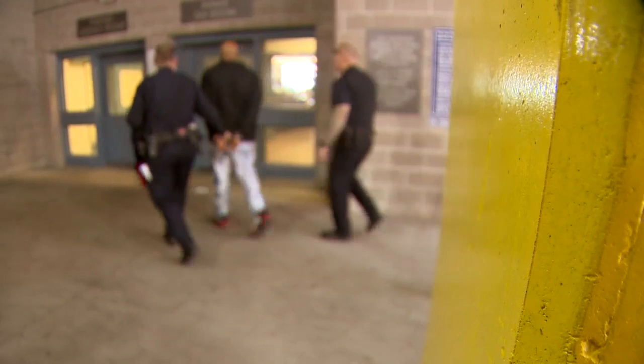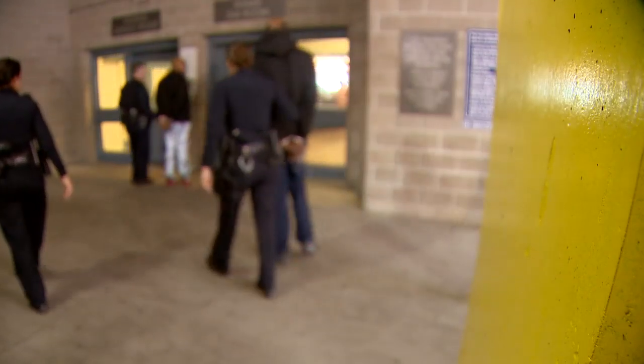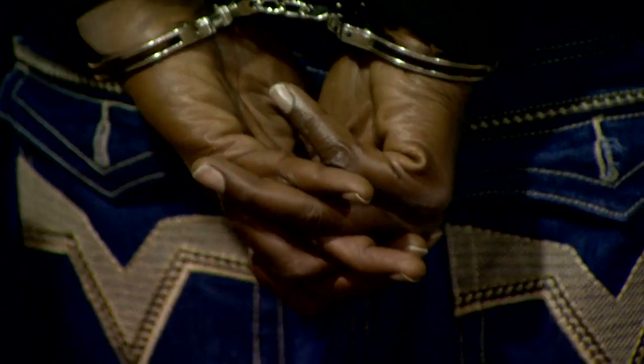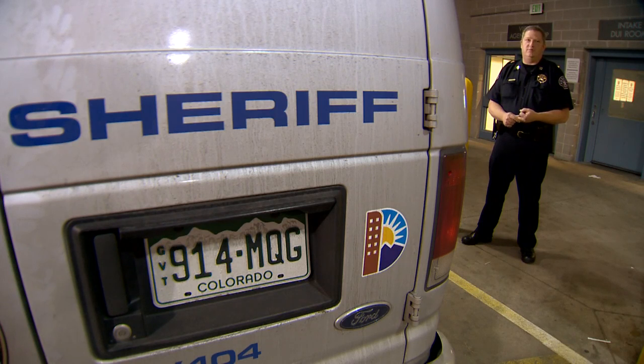Currently you're inside the vehicle Sallyport. This is where every inmate that gets arrested in the city and county of Denver, or gets arrested anywhere and is brought to the city and county of Denver, to be processed into the downtown detention center. Inmates come here for courts, for sentencing, or just to be held depending on their court status. They arrive here for a variety of reasons.